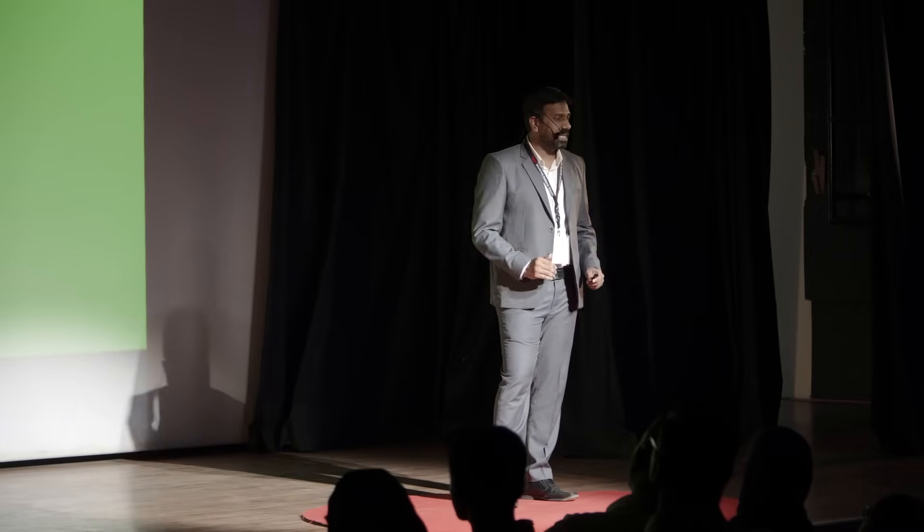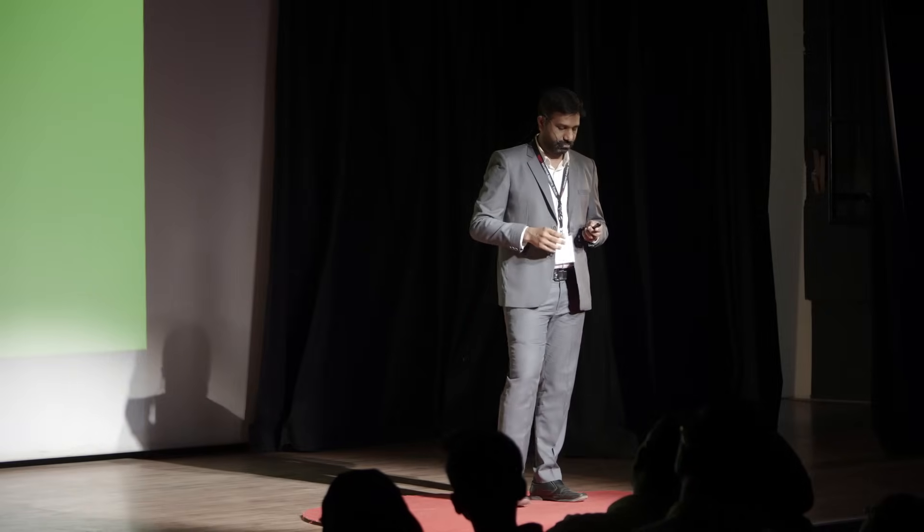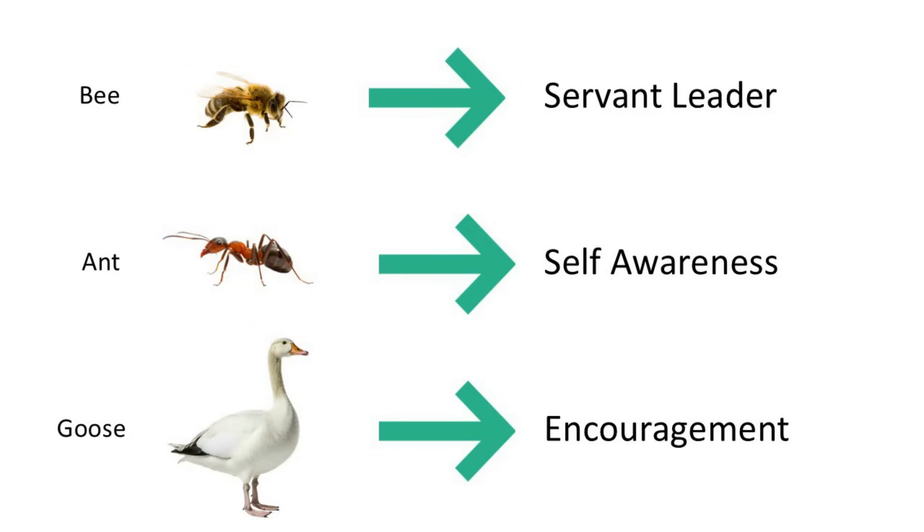Over the years, I have been observing nature and trying to understand how nature will help me become a better person or a better leader. Here I want to share a few examples. The bee: the queen bee is the most important bee in the hive. It is not important because it controls all the other bees, gives orders, or is the boss. It is important because it lays eggs and ensures that the hive exists and keeps on growing. The queen bee does not work for herself — it only works for the other bees to ensure that all are alive and the hive keeps growing and thriving. The queen bee performs its role with full responsibility. What do we learn? A leader is one who serves others, not one who demands authority or power.